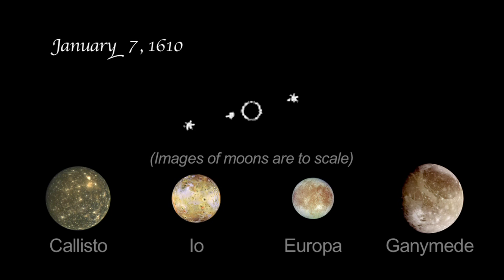Io and Europa appeared so close together they looked like one object in Galileo's modest telescopic view. On January 8th, he saw a different lineup altogether. There were three stars on one side of the planet.